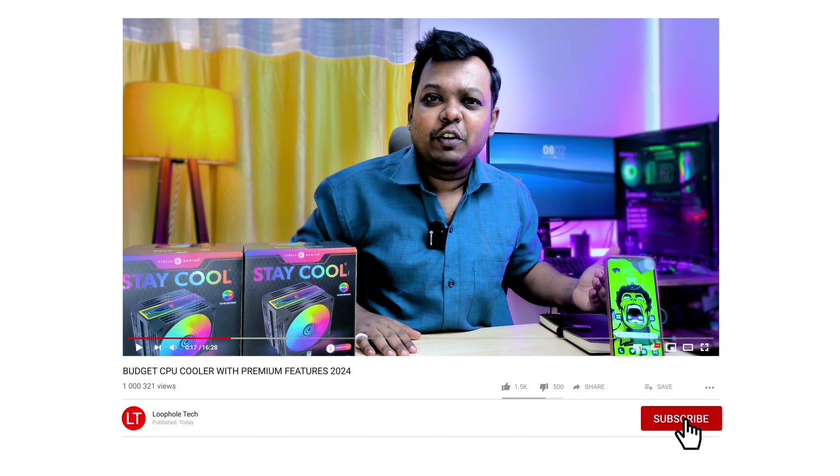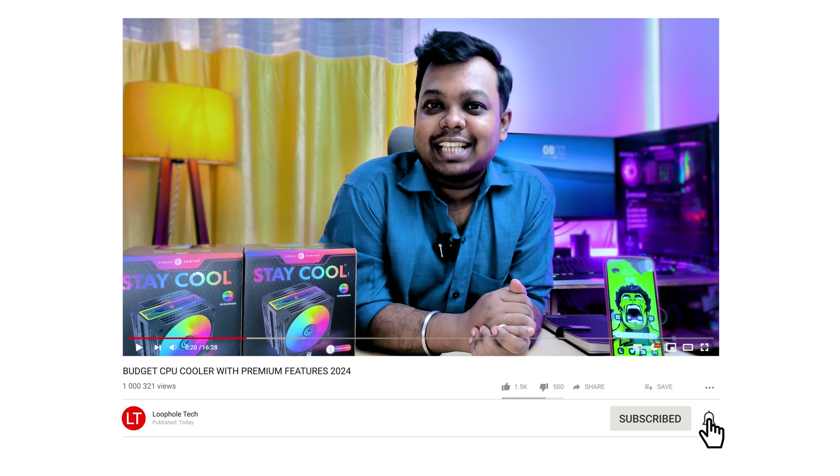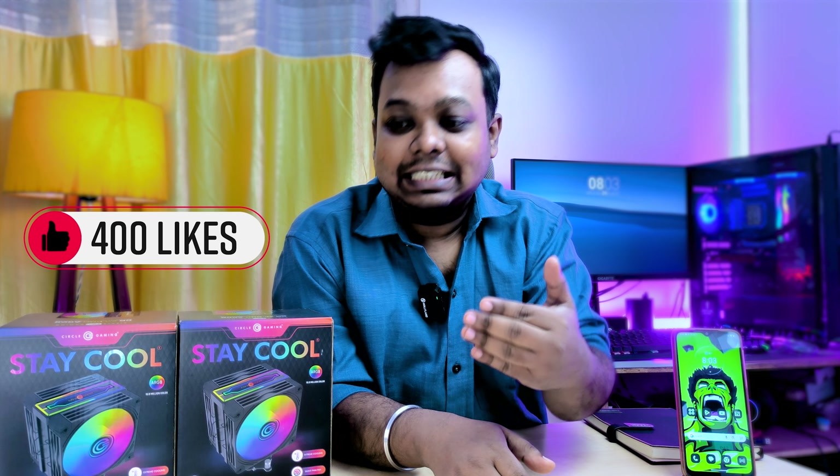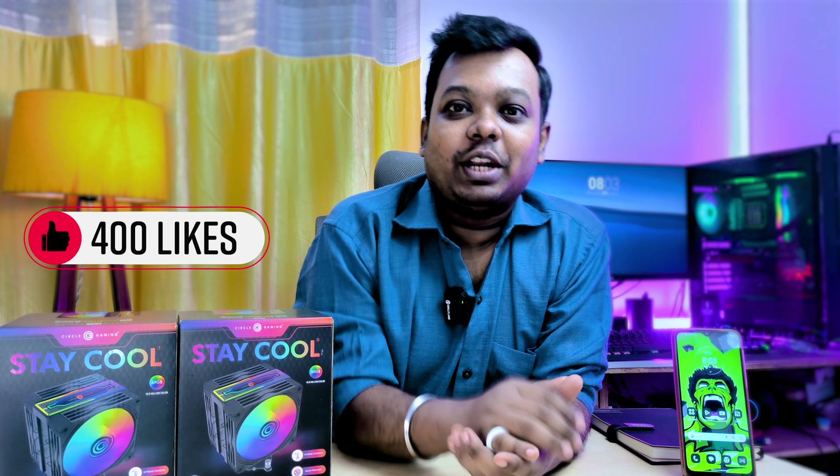Before that, if you want to enjoy the video, then definitely subscribe. And don't forget to like the video.